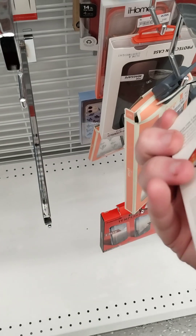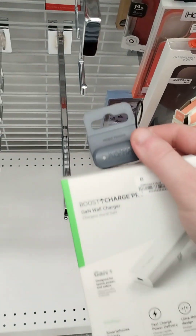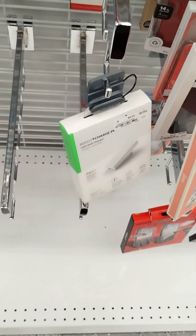Let's see if they have electronics. JBL headphones. They have a lot of these Belkin chargers — these are really good. 10 bucks.